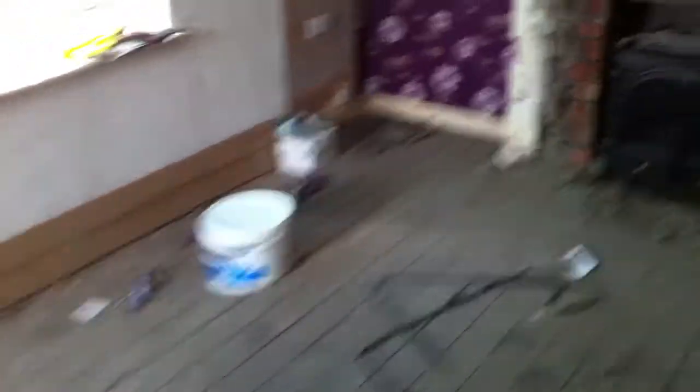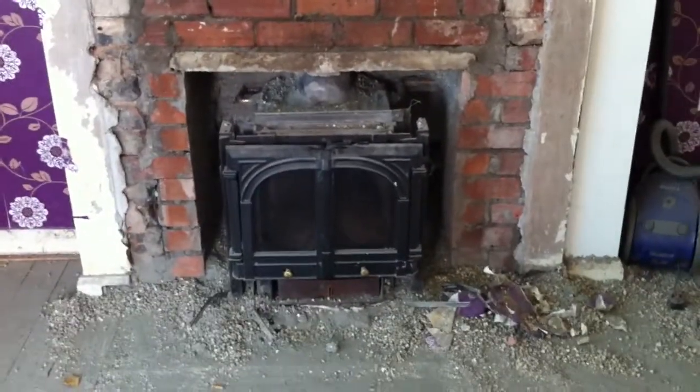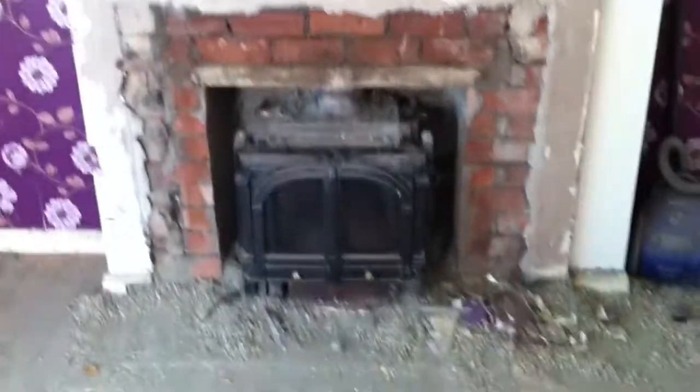Going to the front room. We're just waiting for the front room to take this fire out. It's just all connected up and the system just needs to be drained down to get that out. Once that's out, the plasterer is going to be making good that wall.